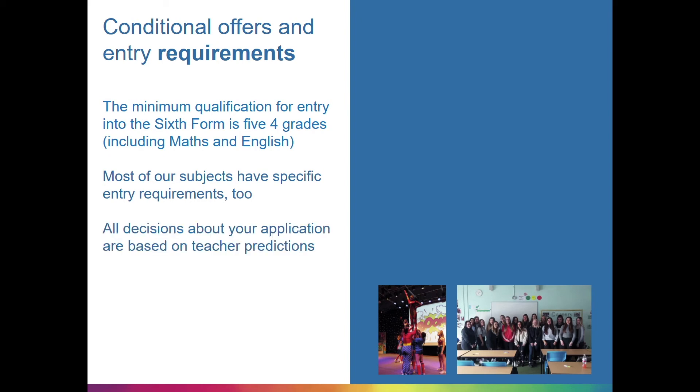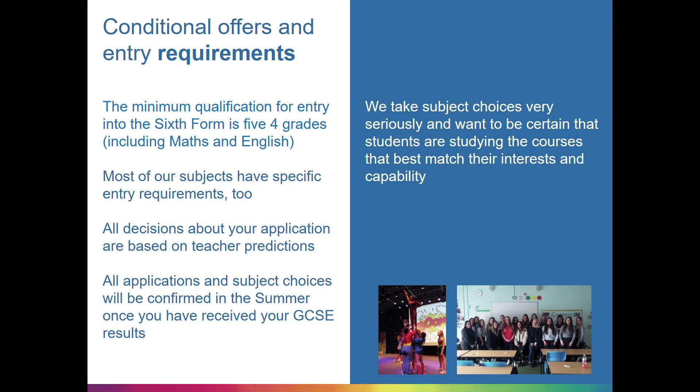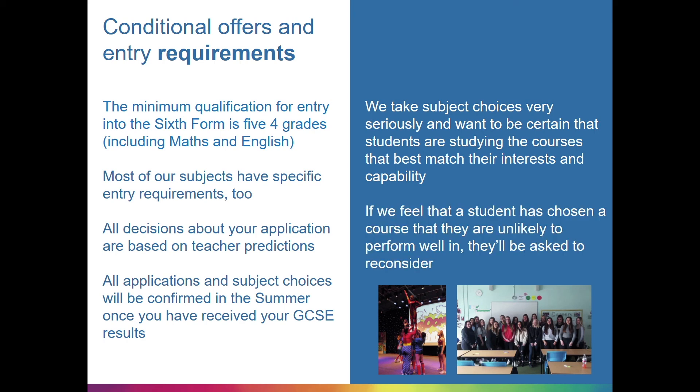All decisions about your application are based on teacher predictions. All applications and subject choices will be confirmed in the summer once you have received your GCSE results. We take subject choices seriously and want to be certain that students are studying the courses that best match their interests and capability. If we feel that a student has chosen a course they are unlikely to perform well in, they'll be asked to reconsider during interview.